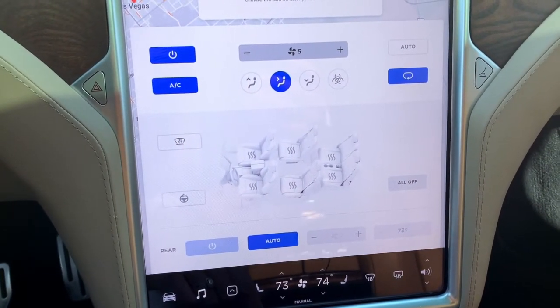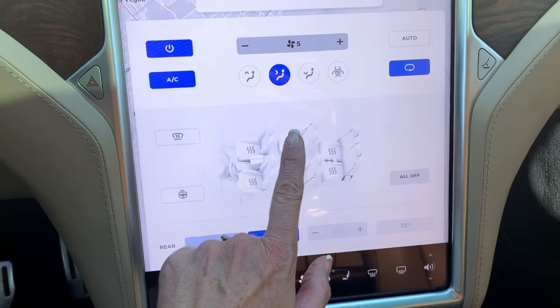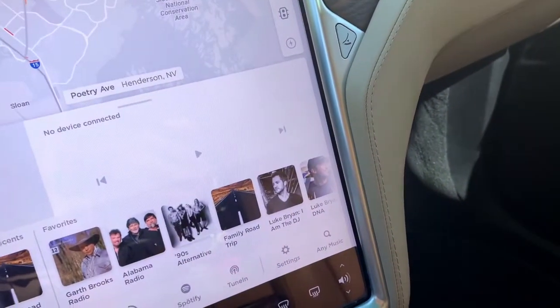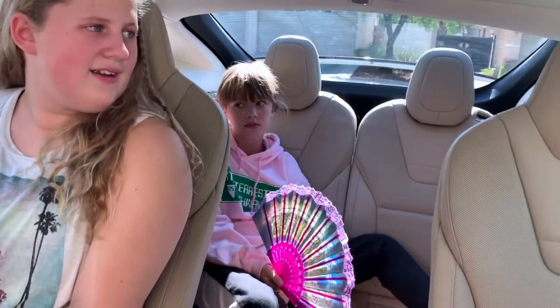Let's see how this works — first we're going to heat Kayla's seat. What do you think? Feels really nice! Is your butt on fire? Does it start heating immediately? It takes like a minute or two, but then it goes pretty quickly. Do you like it? Yes!